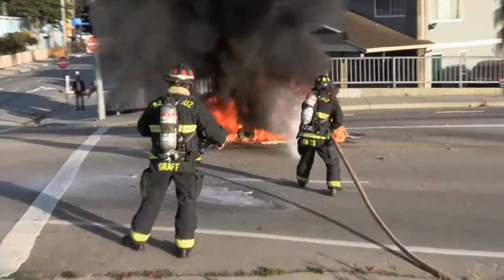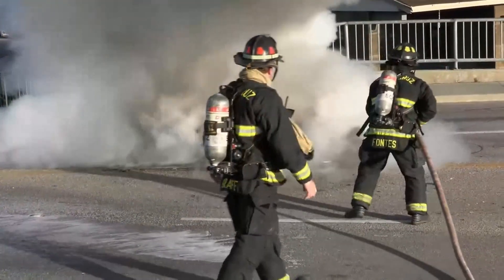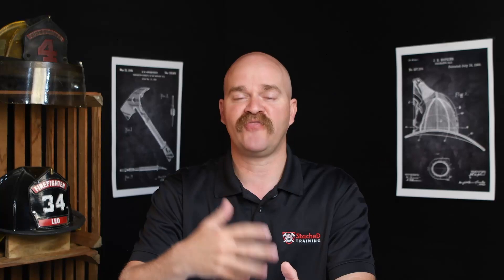Now if you're a tow operator, or if you're command on one of these incidents, absolutely do not do that. We have firefighters with full PPE and SCBA. They're more than capable of taking a cable, walking up to that vehicle, and hooking it around a tire, a control arm, or something to get that vehicle away from there. There's no reason we should be sending a tow operator unprotected into an IDLH atmosphere.